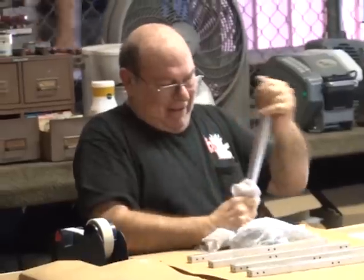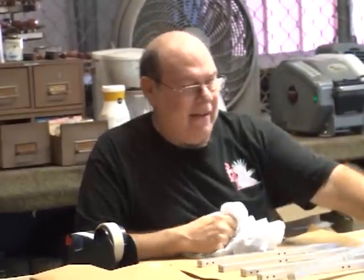Touring your impressive facility here, I couldn't help but notice how happy your employees are. We have great people that work here — many employees that have been here for a long time. Our employees are trained to do a quality job and take great satisfaction in providing quality products to our customers. They are also partners in the company through an employee stock ownership plan.